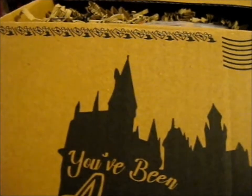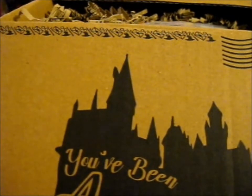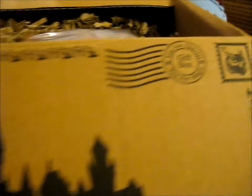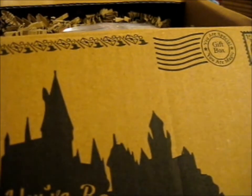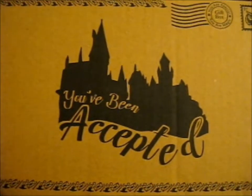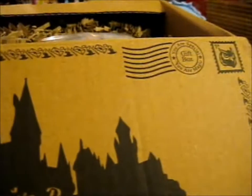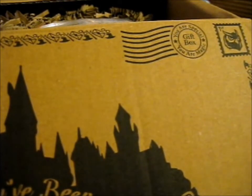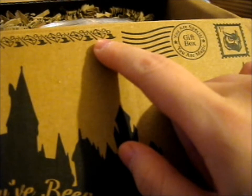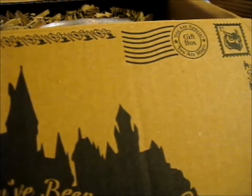I've got my inside box. It's got 'UR Special UR Magic gift box' and it's got an owl stamp printed on here. And it's got 'You've Been Accepted,' the silhouette of Hogwarts, and some wizard's hat, acceptance letter, glasses, and lightning bolt, and a wand around the edges. So that's pretty cool.